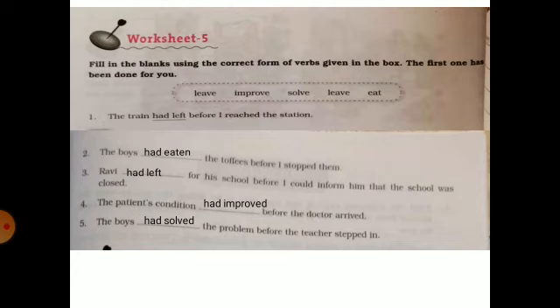Ravi had left for his school before I could inform him that the school was closed.